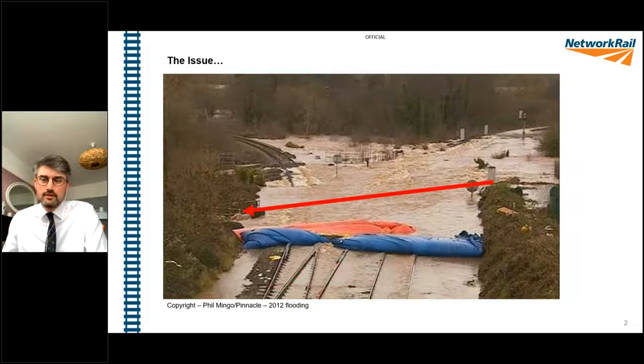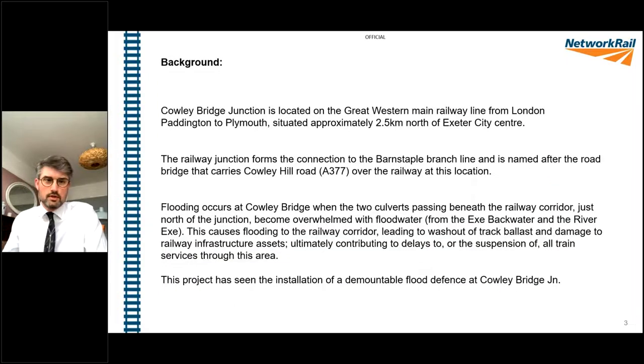What we're supposed to be seeing here is two railway tracks on the main line and a single line for the Barnstaple. Water is quite clearly trying to get from one side to the other. That red line there indicates where there should be a flood relief culvert. Here are examples of what barriers we've had in place previously at Cowley - these aqua dams, commonly known as sausages.